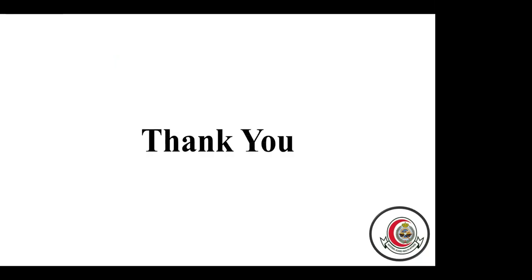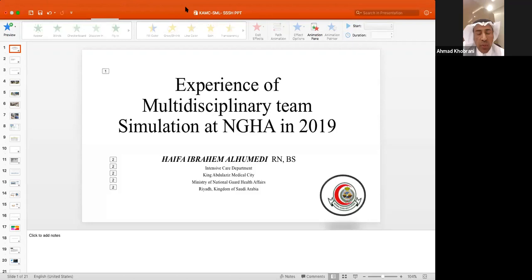Thank you all for your time in joining my presentation. Thank you, Ms. Haifa, for your interesting presentation. Now we can open for questions — anyone can type in the chat or raise their hand.